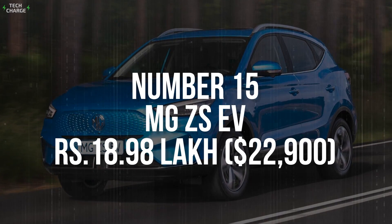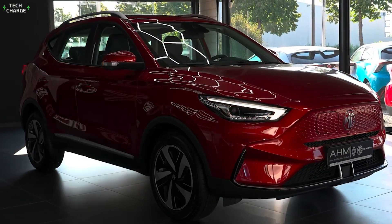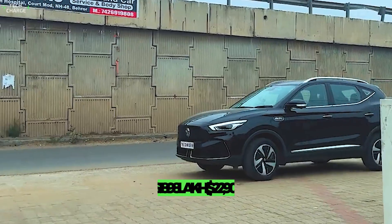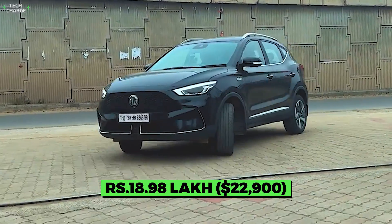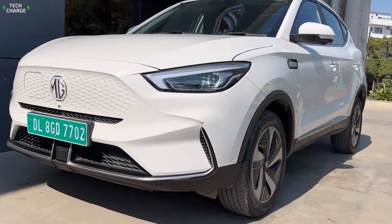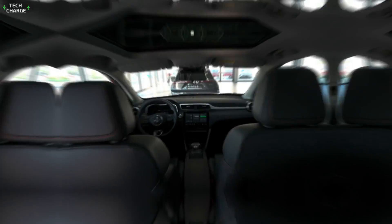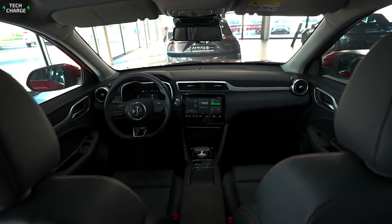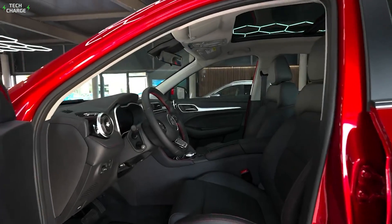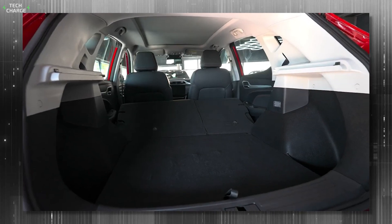Number 15. MG ZS EV – 18 Lakh. With the recent price cut of nearly 4 Lakh, the MG ZS EV significantly improves its position on the list of cheapest EVs in India. Now, the price starts at around 18 Lakh, which is an excellent price for a compact crossover. Respectable dimensions, modern design, and good ride quality are just some of its strengths. While we also like the interior design a lot — it's pretty much the same as in the gas-powered version, with a conventional dashboard design and no-nonsense ergonomics. Furthermore, the seats are spacious and comfortable, and 450 liters of boot space is another benefit that comes with the crossover body style.